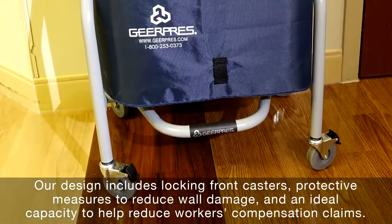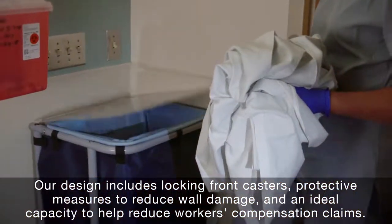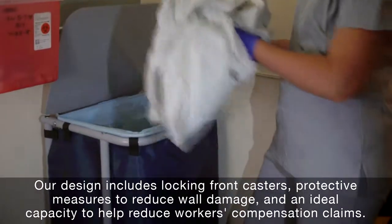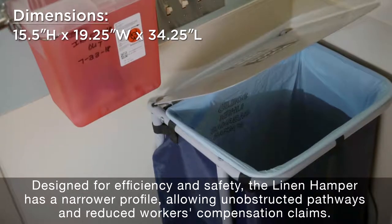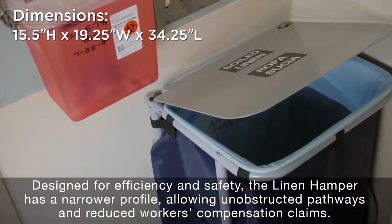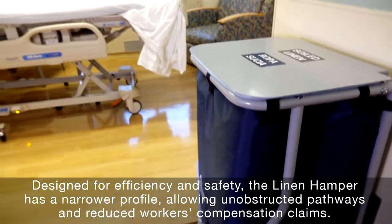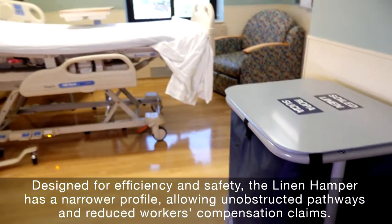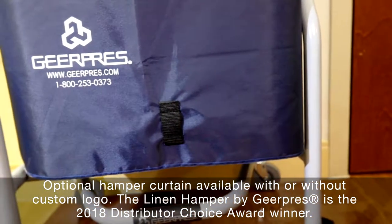Our design includes locking front casters, protective measures to reduce wall damage, and an ideal capacity to help reduce workers' compensation claims. Designed for efficiency and safety, the linen hamper has a narrower profile allowing unobstructed pathways. An optional hamper curtain is available with or without a custom logo.